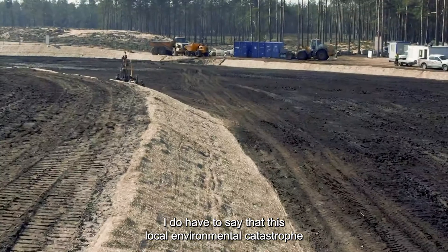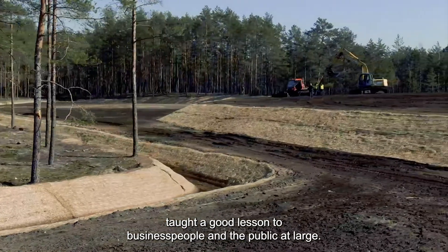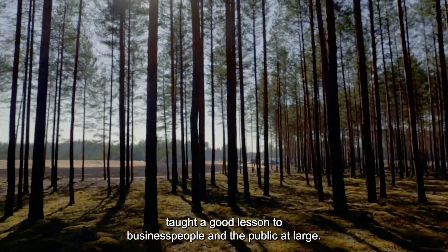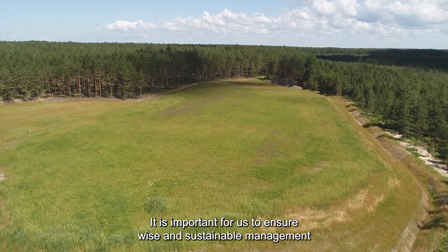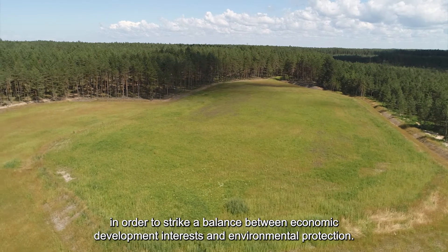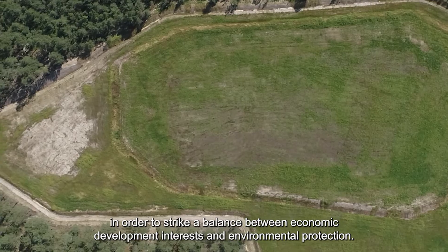This local environmental catastrophe taught a good lesson to business people and the public at large. It is important for us to ensure wise and sustainable management in order to strike a balance between economic development interests and environmental protection.